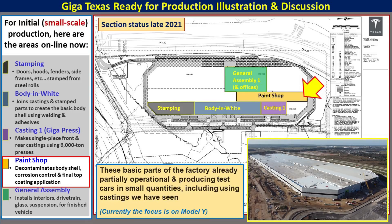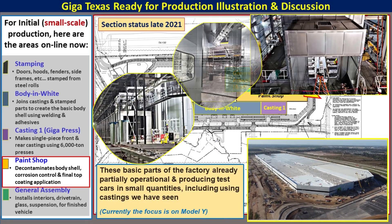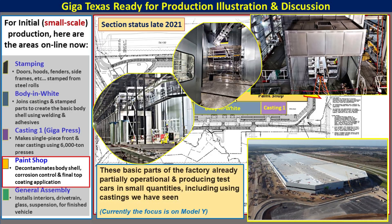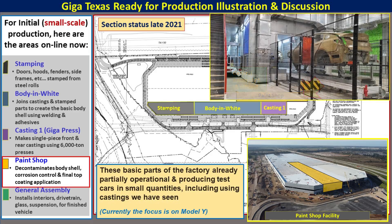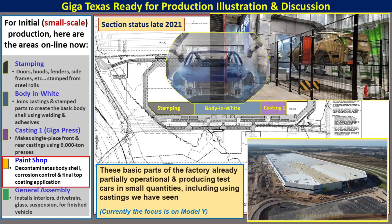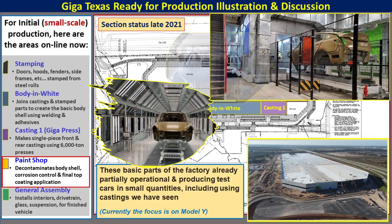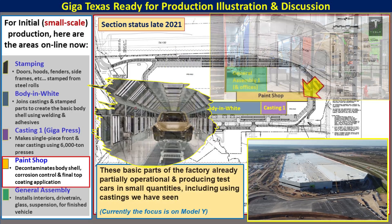The next section is the paint shop area, one of the first made operational at GigaTexas. It uses modular sections of the entire paint booth, plus the e-coating dipping for the main bodies themselves. That will decontaminate the body shell for corrosion control and final paint. The inset photos give some inside images of what that looks like at GigaTexas, plus what the process looks like as well. As the flyby shows, it's in the north-central area of GigaTexas.